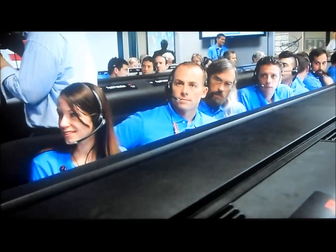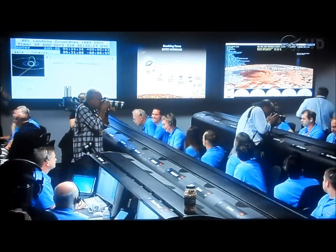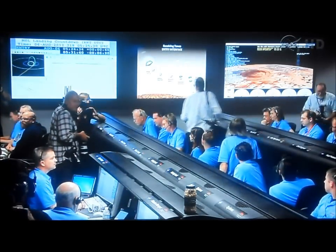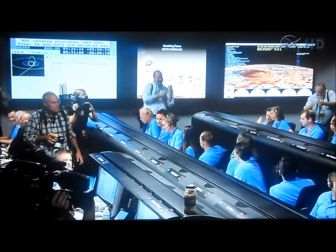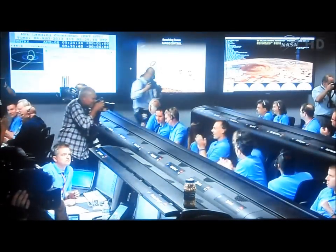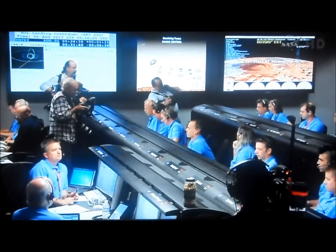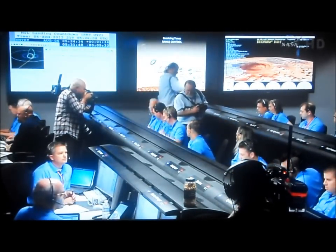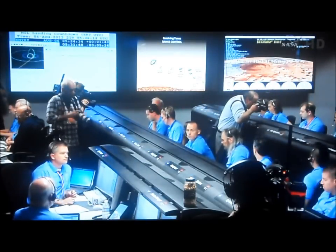This is Curiosity landing on Mars. We passed the entry phase and now we are almost at a guidance phase. We are beginning to feel the atmosphere as we go in here. We have seen peak acceleration — we passed peak heating and peak acceleration.